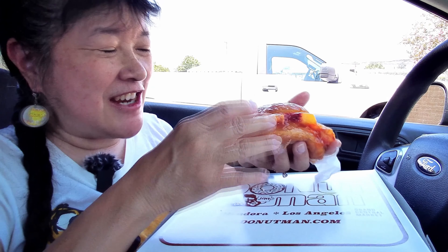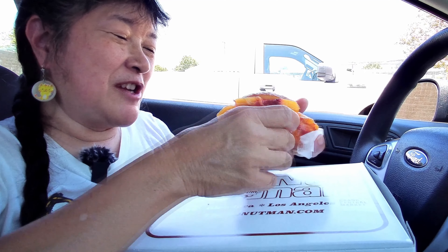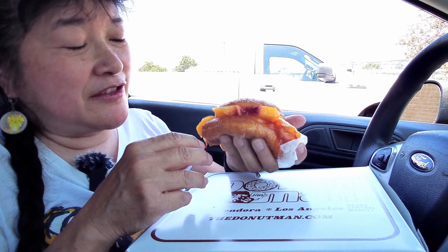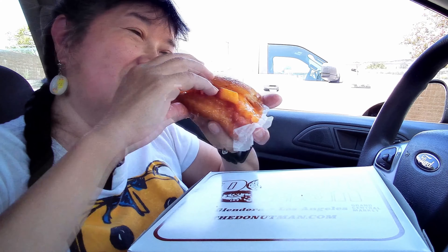The peaches are easier to keep in than the strawberries — strawberries are smaller so they pop out and fall out of the donut. These are messy donuts and really large too because they're stuffed with peaches. It's probably a whole peach in here.